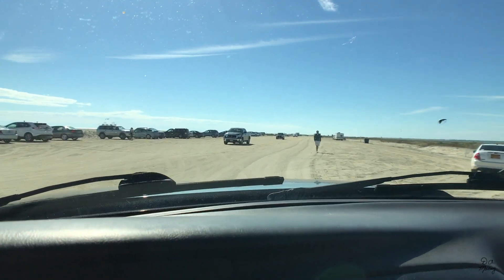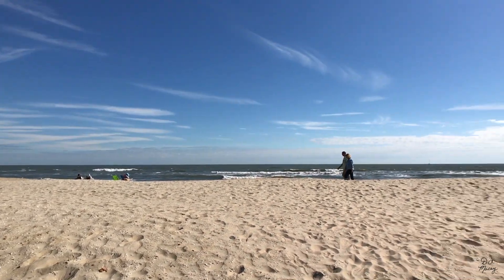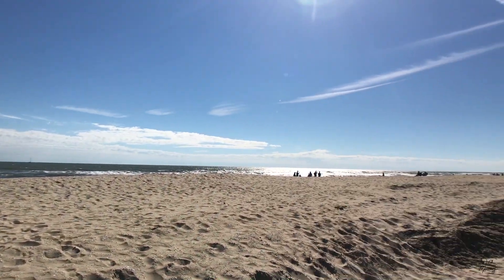We made it to Assateague Island — the ocean is right there. This area is called Tom's Cove, so we'll park here and go check out the ocean. Daddy made it to the beach — we've got the Atlantic Ocean right here on Assateague. We saw some horses and birds on the side of the road on the way here, which was really cool. We've got people fishing and staying on the beach. It's a beautiful day outside.